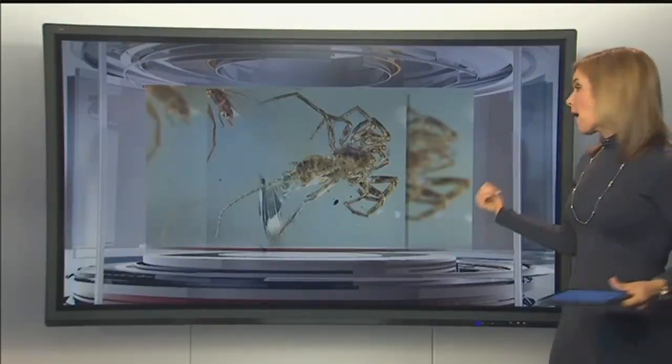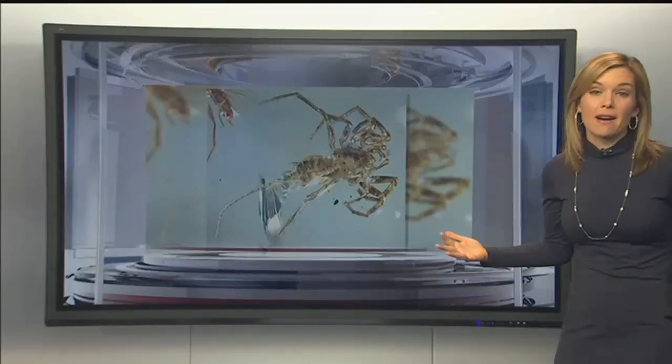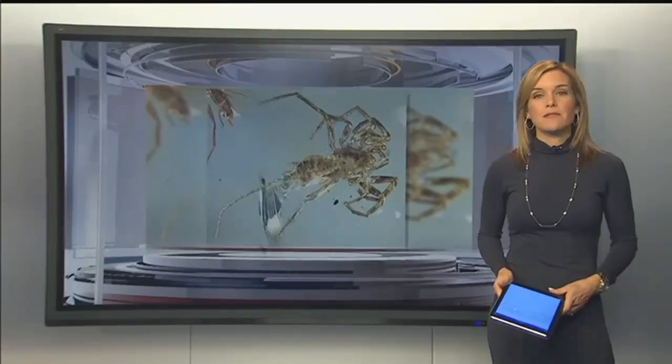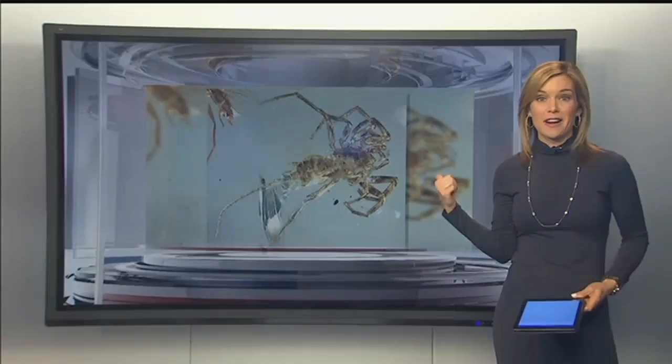This creature looks like a spider with a tail, right? It may resemble something kind of out of a nightmare, but it's actually an important discovery that's helping scientists uncover the past. KCTV 5's Nathan Vickers spoke to a KU professor who helped with this discovery.